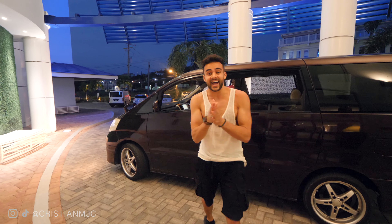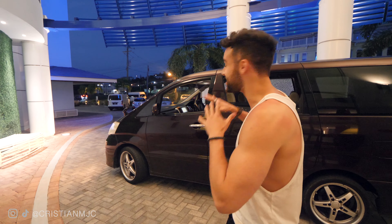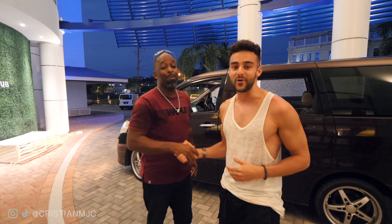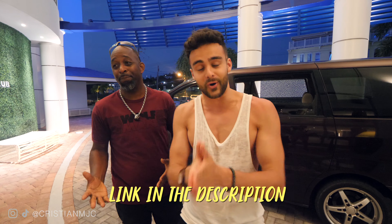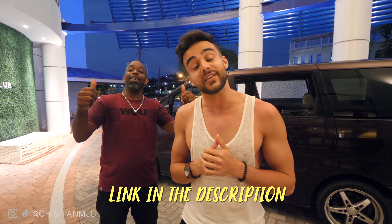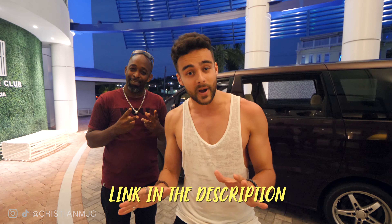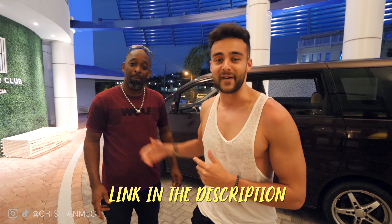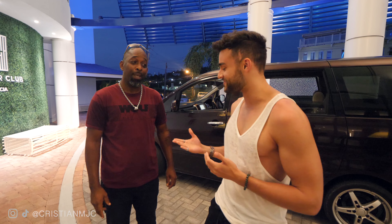And there you guys have it - that is the end of this tour with Danny Boy. Danny, this has been absolutely my pleasure. Thank you so much guys - if you want to book this tour, make sure you use that link in the video description. You're going to learn so much about St Lucia and see so many different sites from a professional. Thank you so much!